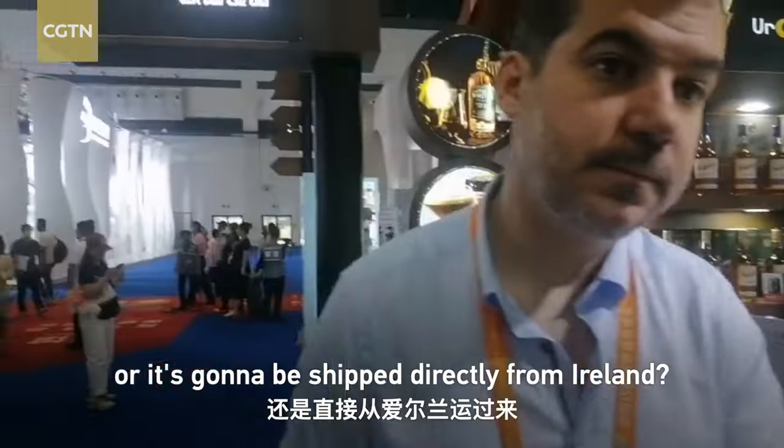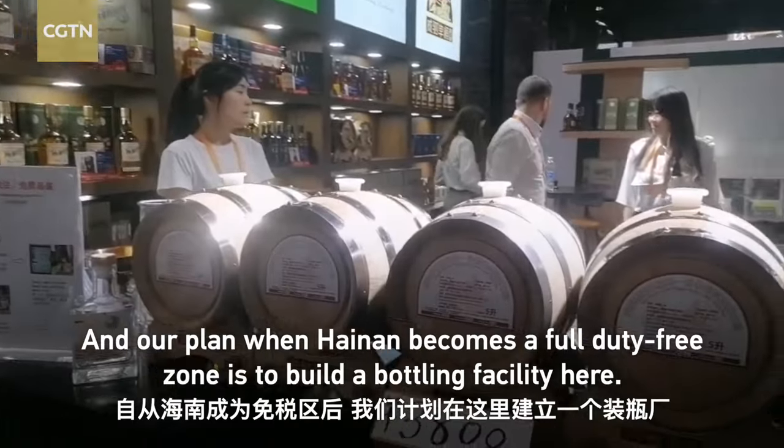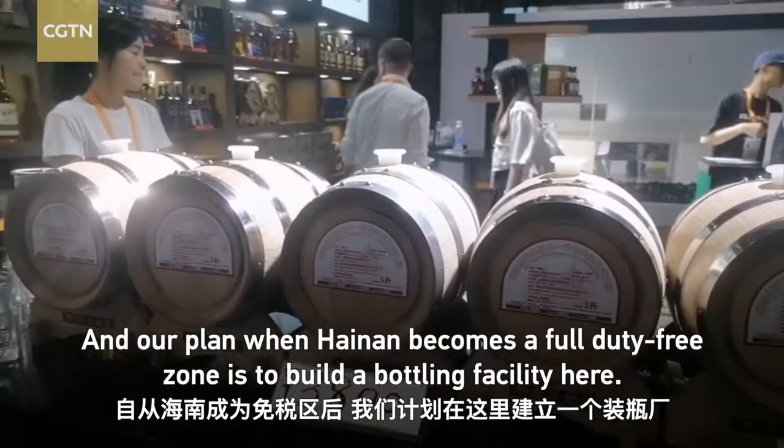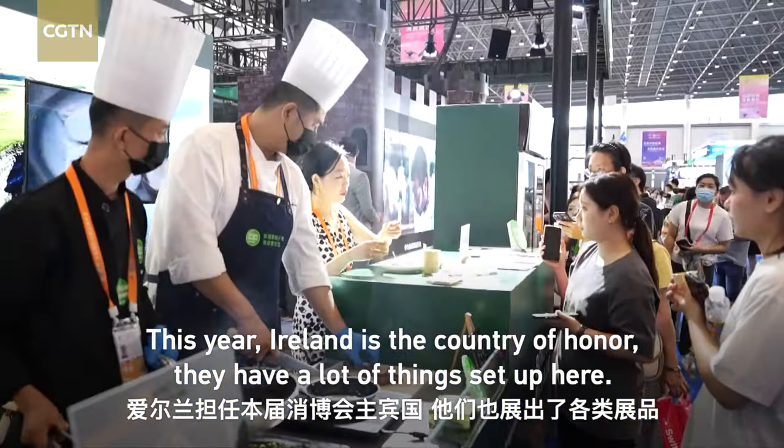Do you have a warehouse here or is it going to be shipped directly from Ireland? With these we brought them with us — all the whisky is obviously made in Ireland. And our plan, when Hainan becomes a full duty-free zone, is to build a bottling facility here. This year Ireland is the country of honor.